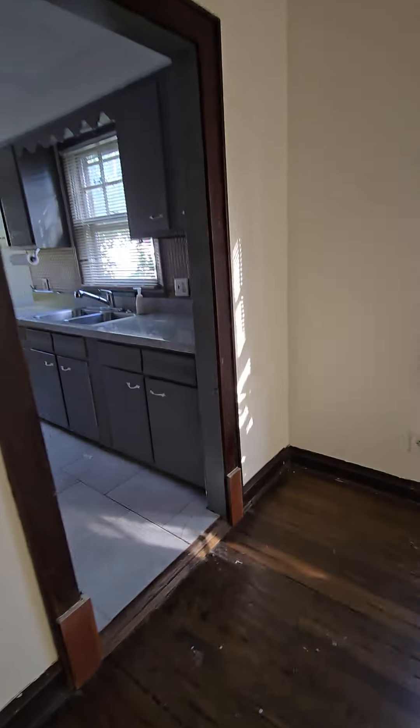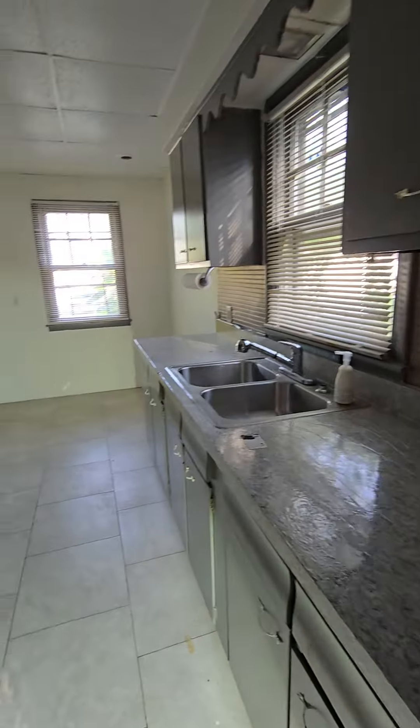Love the hardwood floors. Linen closet. Kitchen.